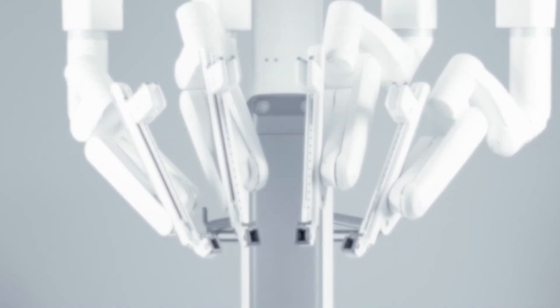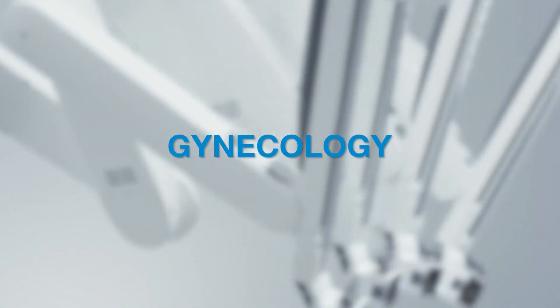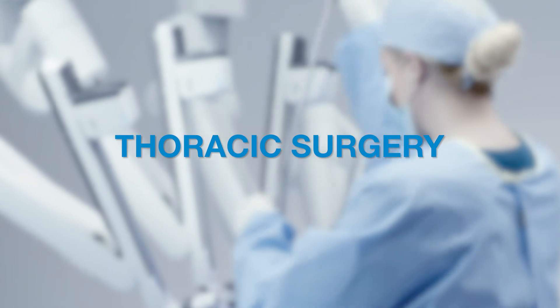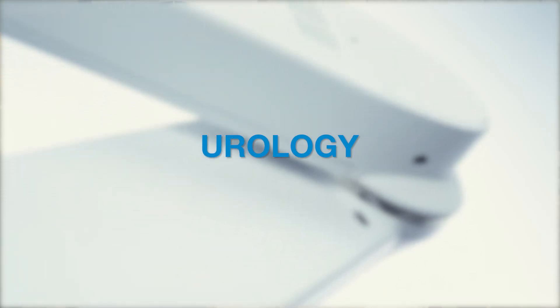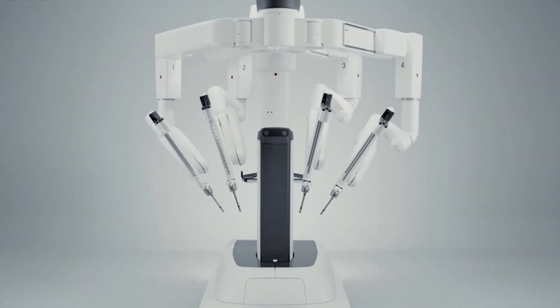The da Vinci surgical system can be used for a variety of surgical specialties. These include general surgery, surgery for hernia repairs, gynecology for uterine tumors, thoracic surgery for lung masses, and in urology for reconstructive and cancer procedures. The da Vinci robotic surgical system is an amazing piece of technology.